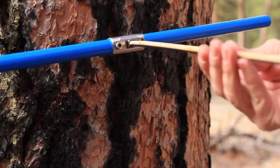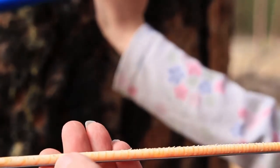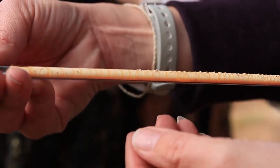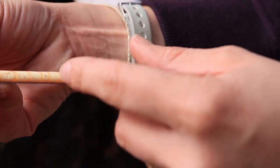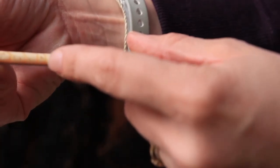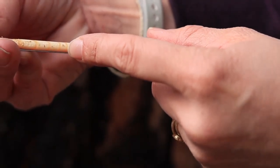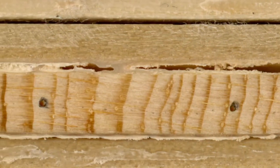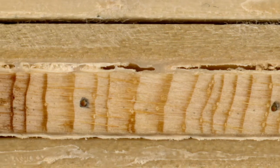I core the trees and then take them back to the lab. Then I prepare the tree core and I can look at resin ducts and measure how much the tree grew in a year and how many ducts the tree produced in a given year.